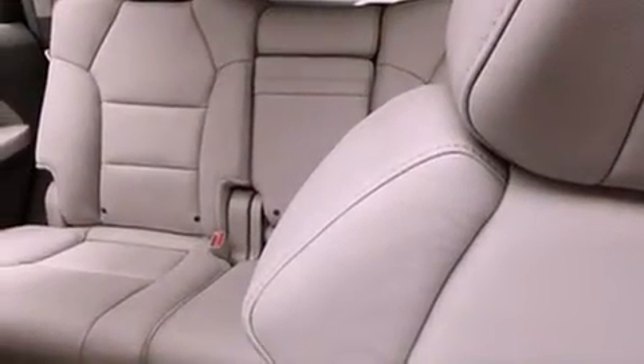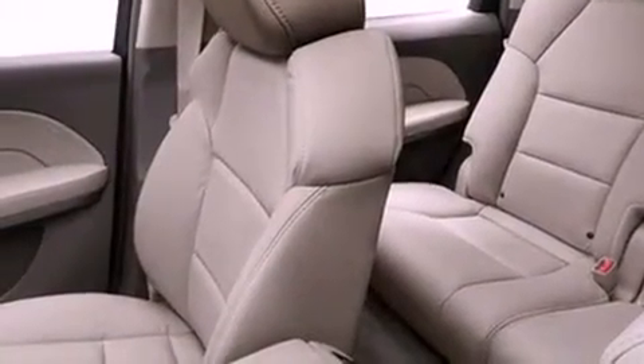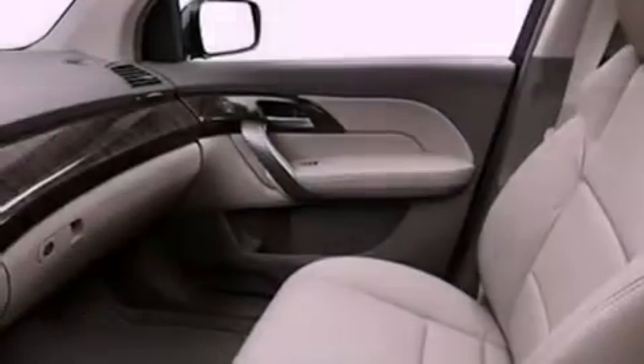Traction control and stability control systems, xenon headlights, hill start assist, and memory settings for the seat's positions so you can recall your favorite alignments with the push of one button.